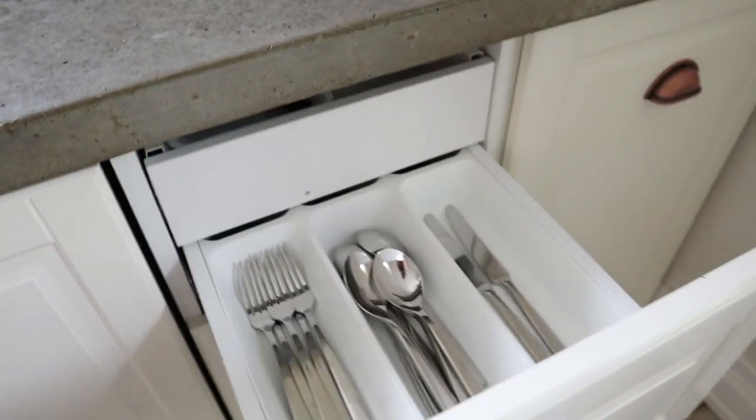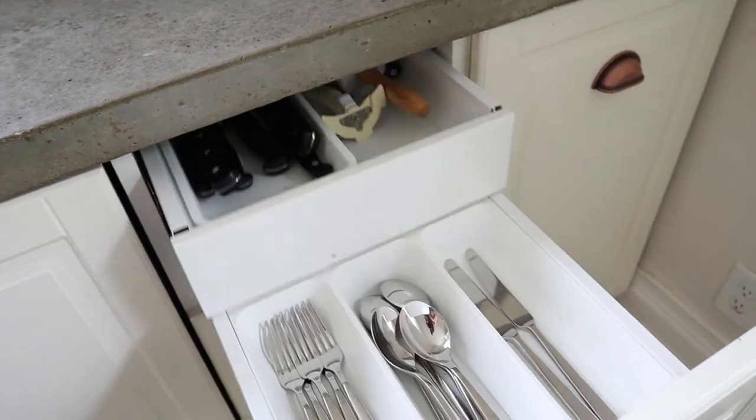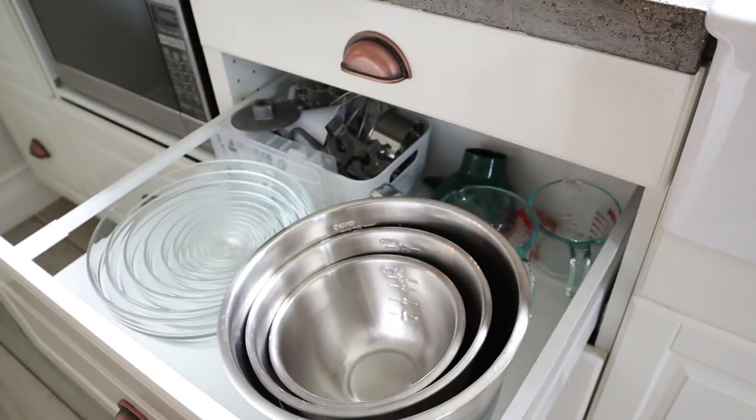The next thing I wanted to talk about is how the drawers have held up. We have the Ikea Maximera drawers. One thing that drives me crazy is when drawers don't slide smoothly. I personally have a really bad habit of kind of leaning on drawers when I'm opening them. But these drawers — we don't have a single drawer that has any trouble sliding. It's not catching, the hinges aren't bending, they are really, really solid products.